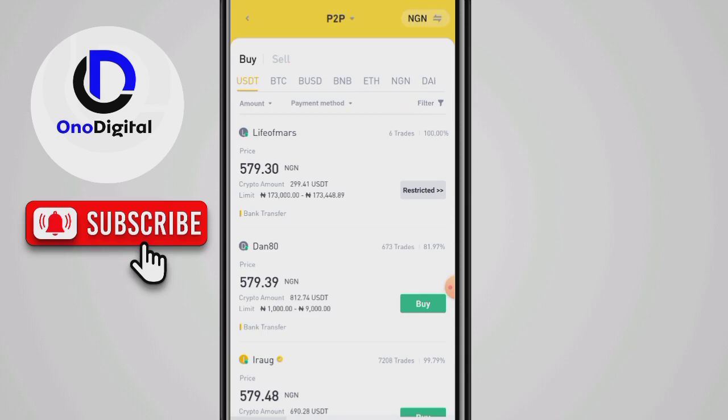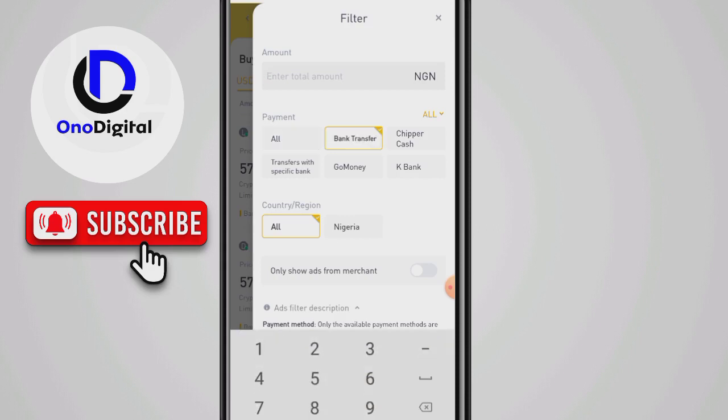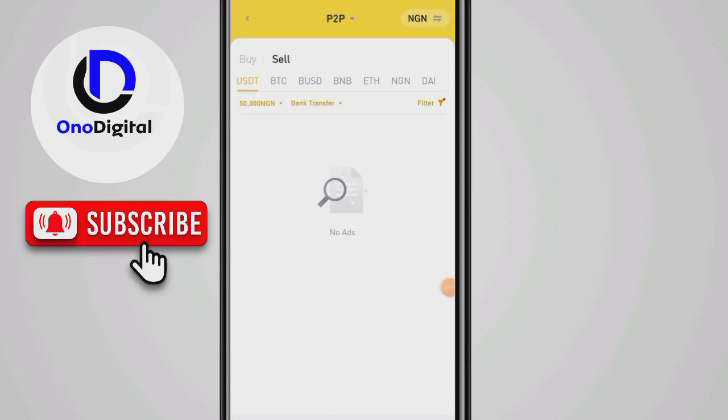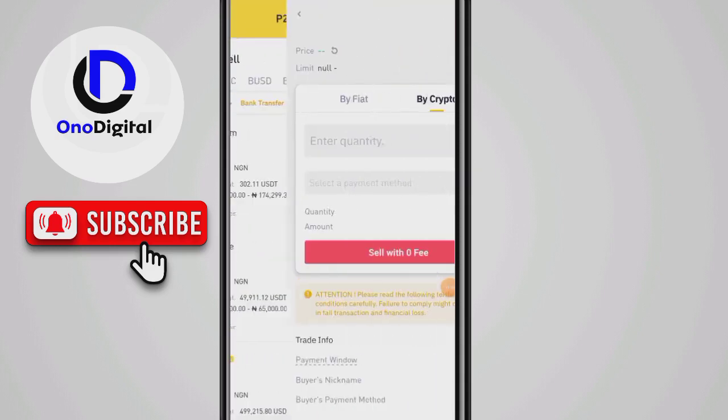I'm going to click on that. In Nigeria you use bank transfer, so I can click on that. If I want to buy 50,000 I'll just put 50,000 there, so most of the merchants it brings up will be people ready to buy or sell for 50,000. You can see this person is selling cryptocurrency for 50,000 and above, and I can also sell my cryptocurrency here from 50,000 and above.